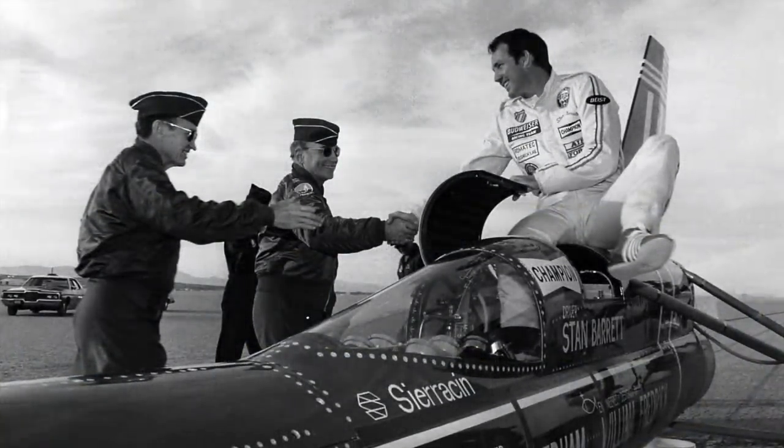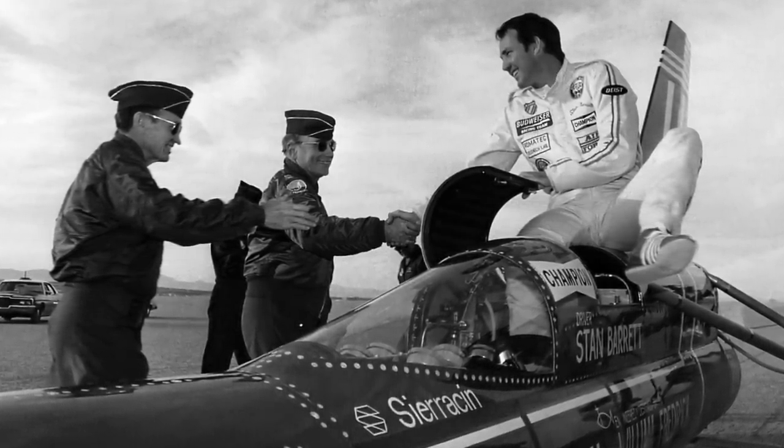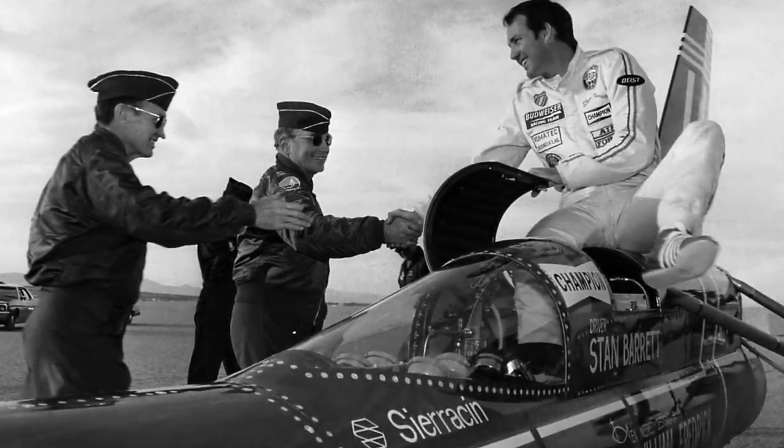Did the Budweiser Rocket break the sound barrier? This question has proved controversial over the last 40 years, with many of the subsequent arguments hinging on the way the car's speed was measured. The United States Air Force used radar to track the vehicle and recorded its speed as 38 mph — clearly an error, thought to be because the radar locked onto a truck moving in the background. Data from accelerometers on board the car was analysed instead, and eight hours after the run, the team declared that they had indeed broken the sound barrier, with a peak speed of 739.666 mph, or Mach 1.01.